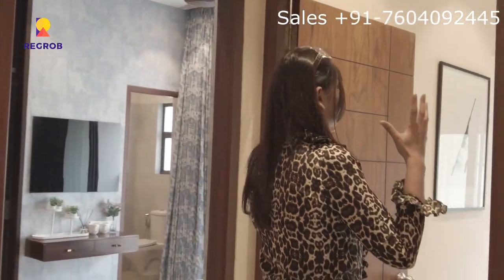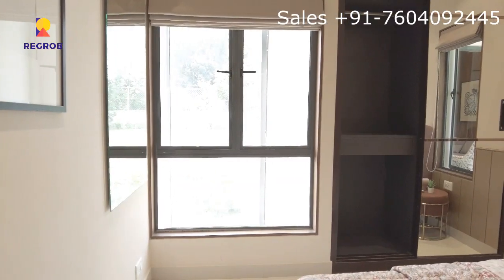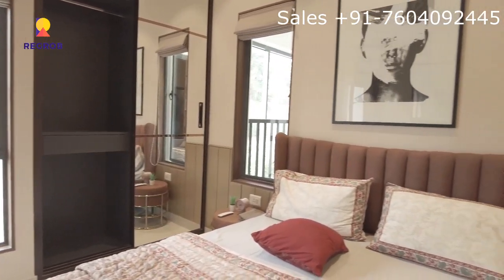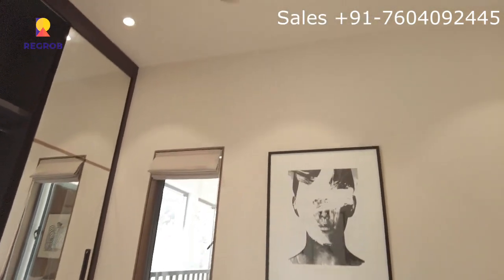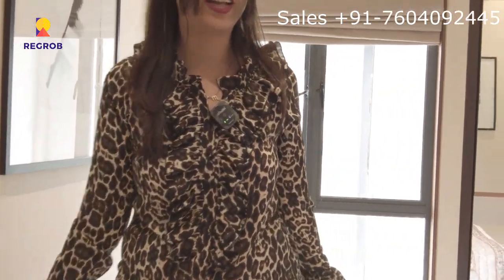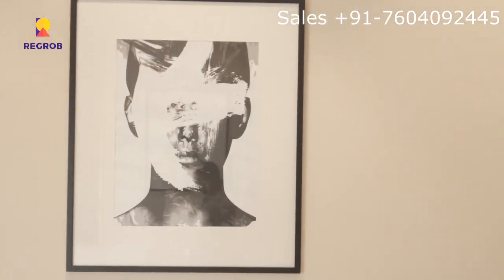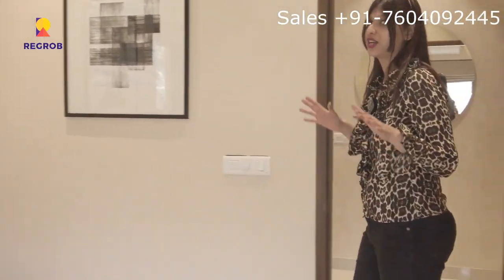Then we come to the first bedroom of the 3BHK flat. It's quite spacious and there are huge ventilations here which keep the room airy — you won't feel suffocated. There's also a good mirror space, a TV space where you can enjoy watching games or YouTube, and a lamp space where you can charge your phones and other electronic gadgets.